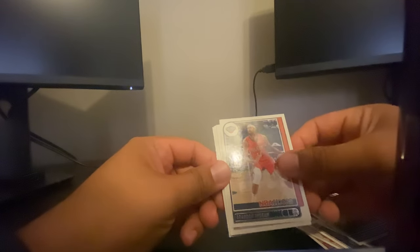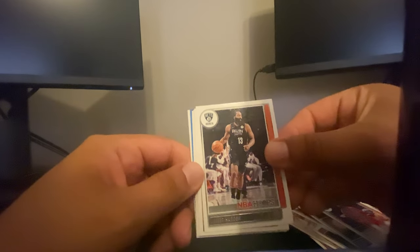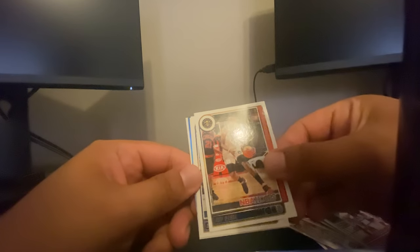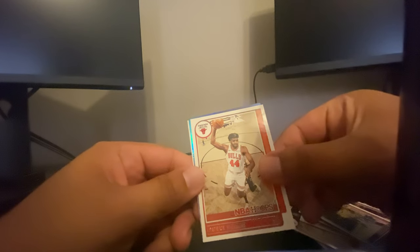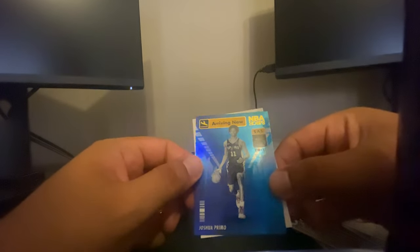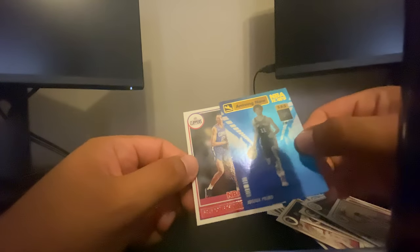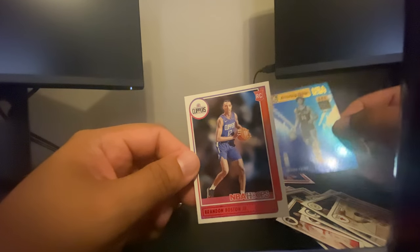We got Brandon Ingram, James Harden — oh I see something shiny back there, hopefully that's something good. Gary Trent Jr., Jeff Green, Malcolm Brogdon, Patrick Williams. Let's see what this is — arriving now, Josh Primo, another rookie, that's interesting. And the rookie card is Brandon Boston Jr. — interesting.